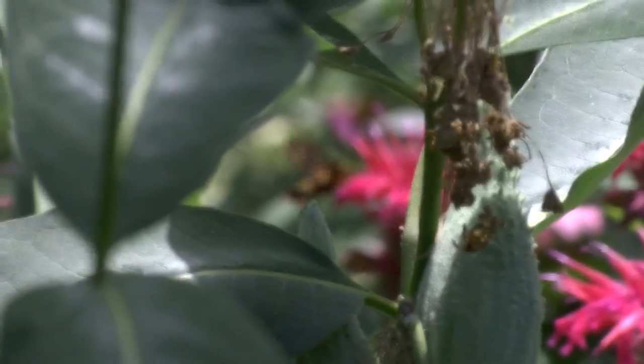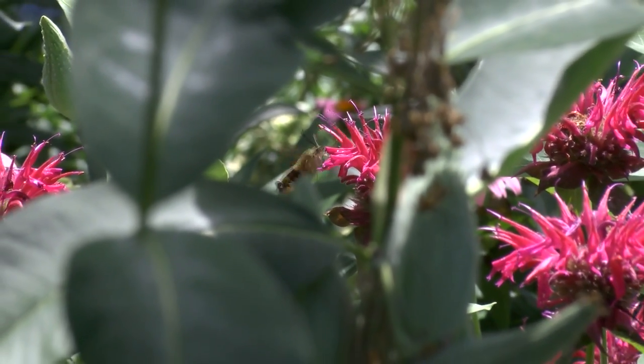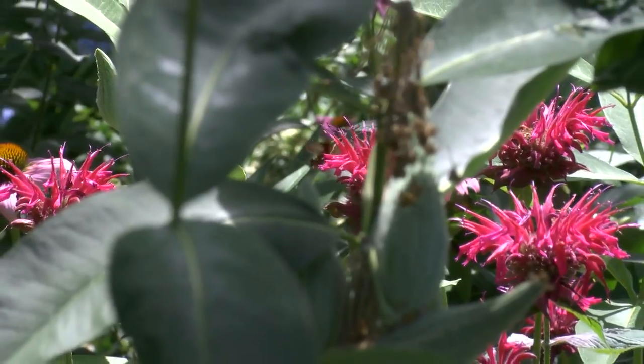The other thing that I'm seeing a lot of this year is also hummingbirds. Hummingbirds love red but they also seem to love this deep purple as well.